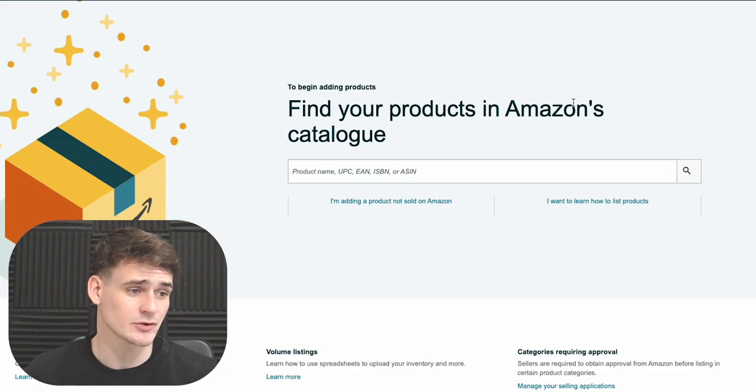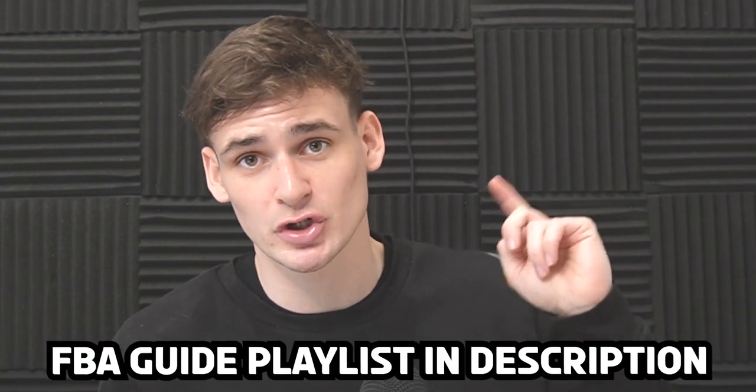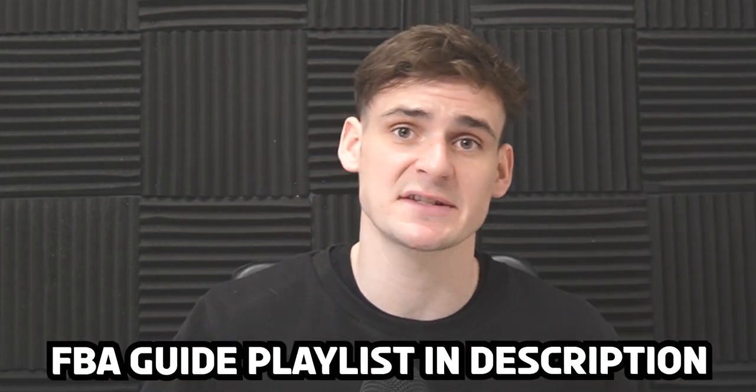Once you've found your first product, analyzed it, and bought it, you're ready to send it into Amazon. Go into your Amazon seller account, add the product to your inventory, and create a shipment. The shipping partnership is UPS, so it doesn't eat into your profits too much. We've done separate videos on the exact steps for sending products in, so I'll link those above.